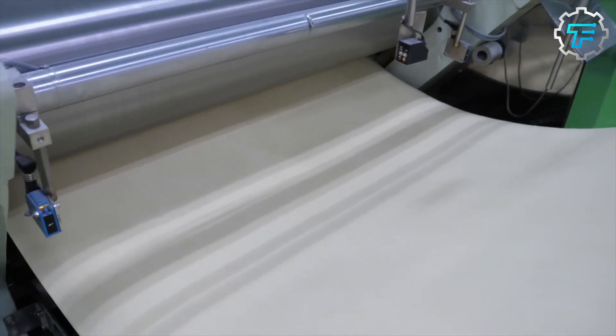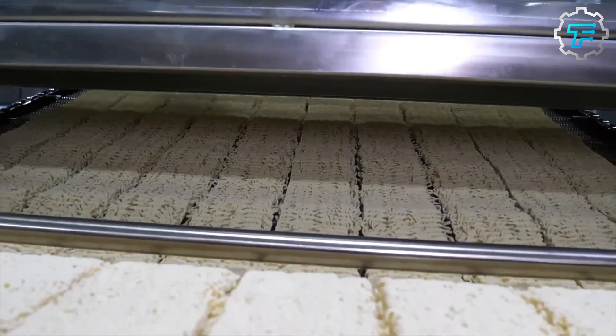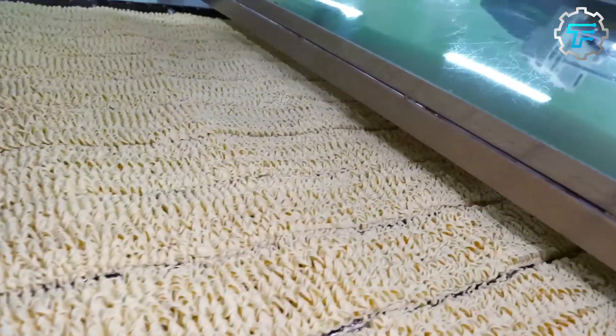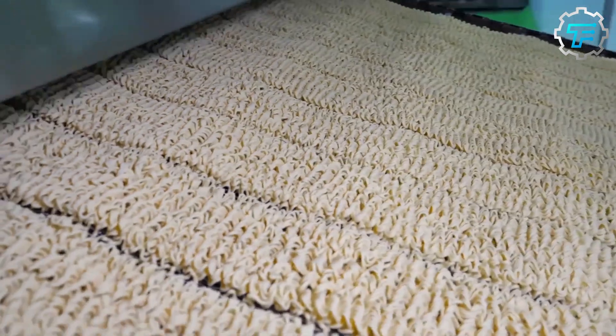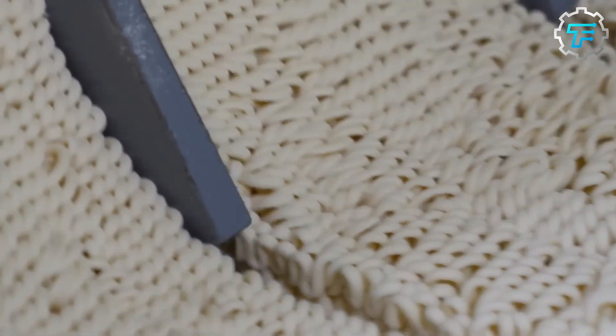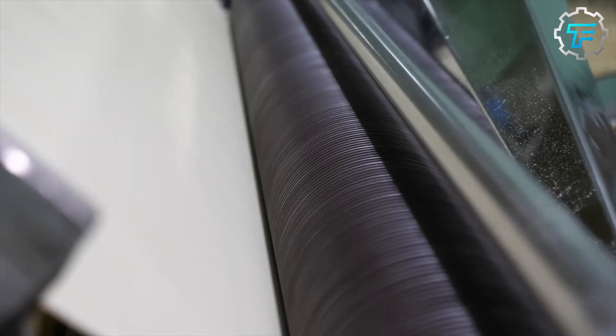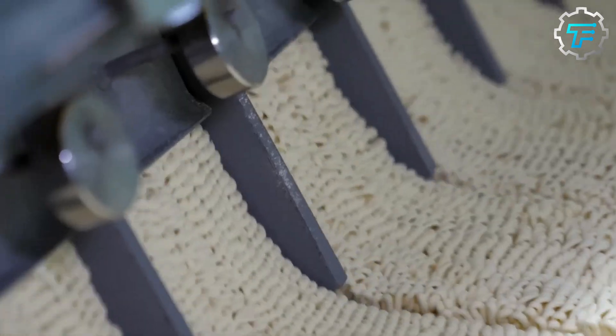At this point, the dough strips are still very long and continuous, so they are passed through another slitting machine which cuts them horizontally. After, they are dropped onto another conveyor system. This conveyor contains inbuilt molds called noodle discs, into which the dough strips are portioned, and here several strips are molded into the circular shape that instant noodles are known to have.